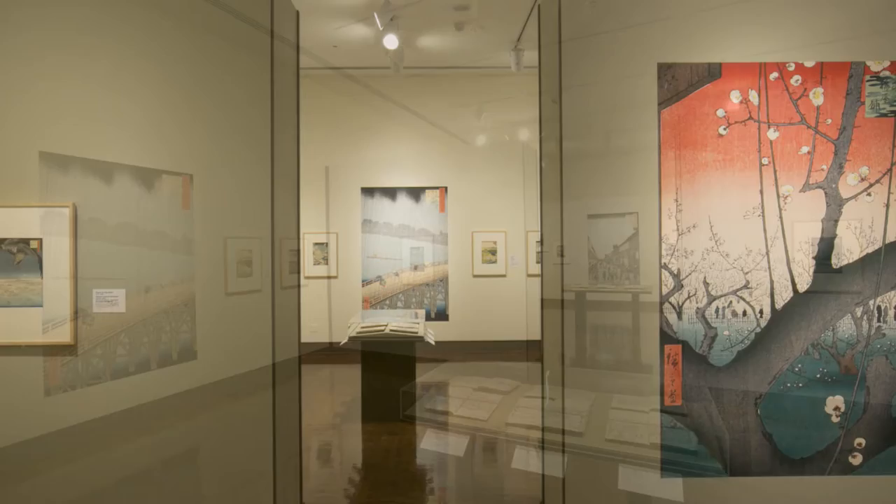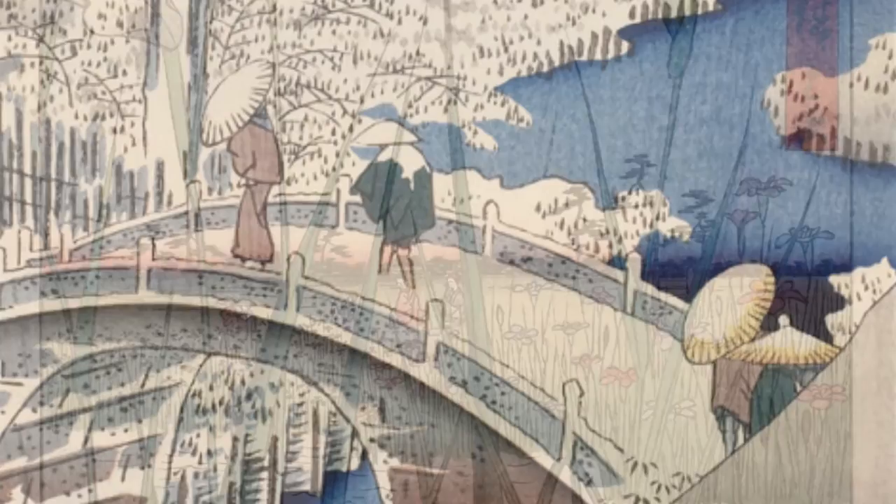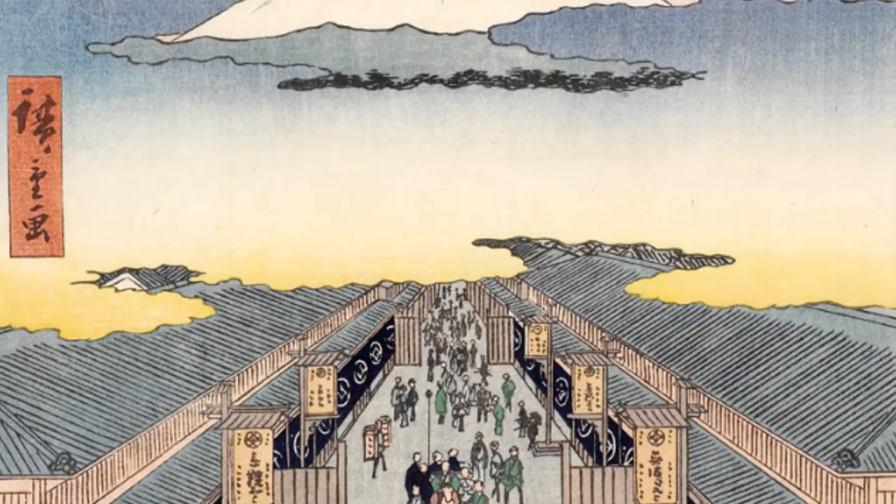The series reflects the way in which Edo as a city developed over a period of 300 or so years. As you walk through the gallery, you get the feeling that the city is springing up out of the marshy wetlands of eastern Japan, developing architecture and developing a vibrant economy.